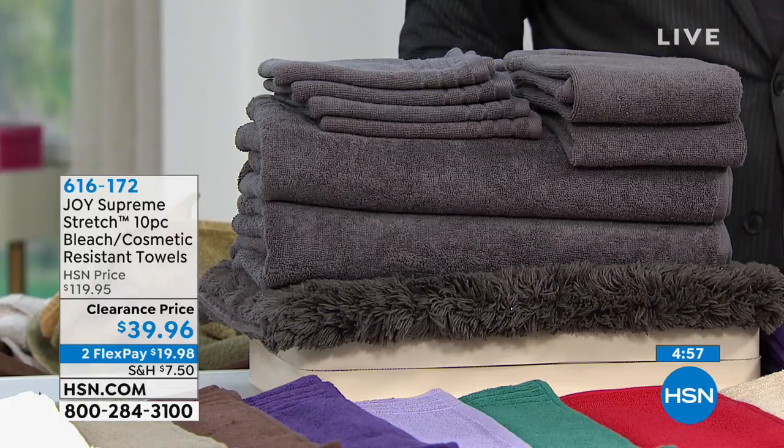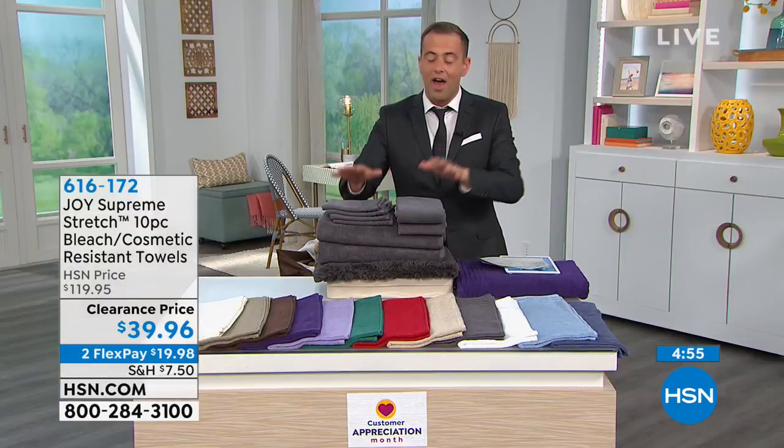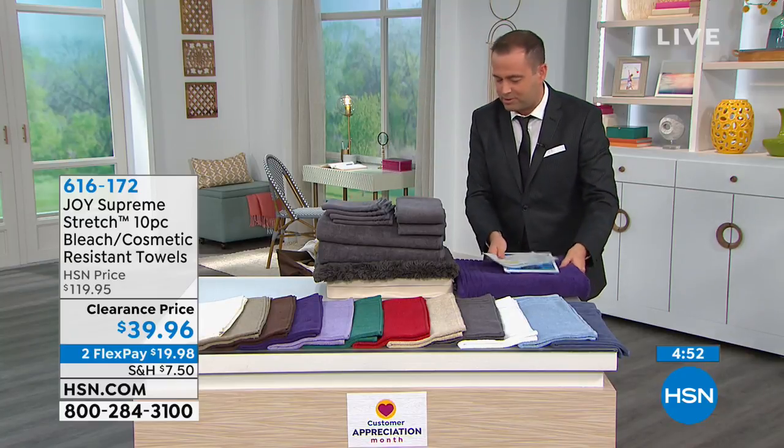$80 off the regular price. So normally these are $120 — they are $39.95. I want to tell you why they're so special.